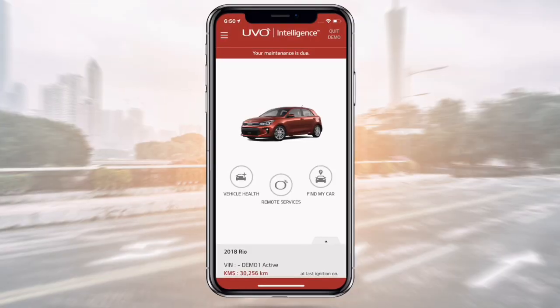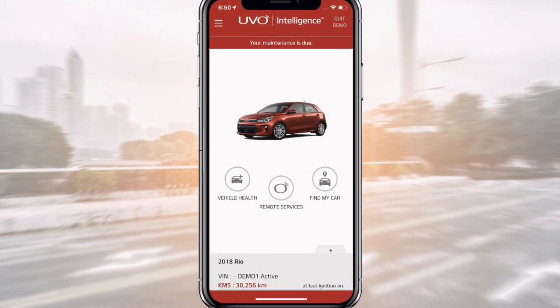Hi, it's Dylan from Vernon Kia here, and today we're talking about UVO. UVO is Kia's new smartphone system which allows you to connect your car to the internet and access a ton of features, all from your smartphone. Here we're breaking down five things that you need to know about UVO.